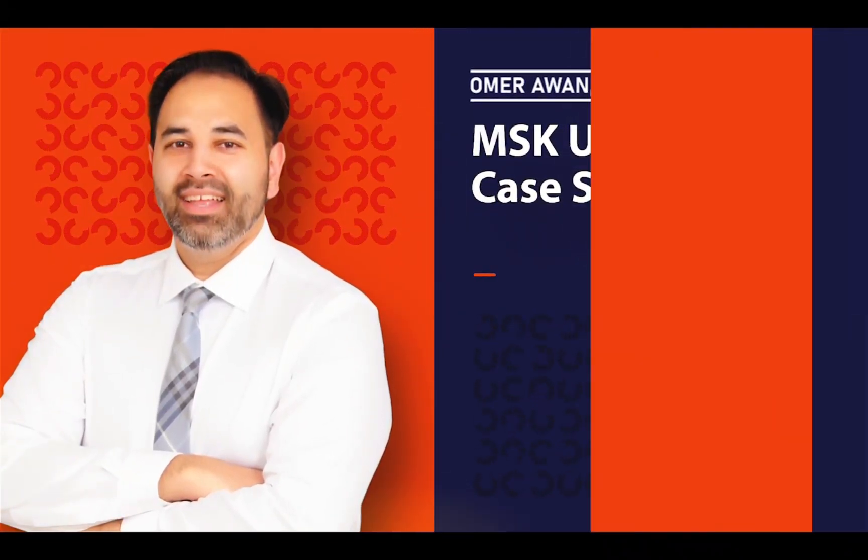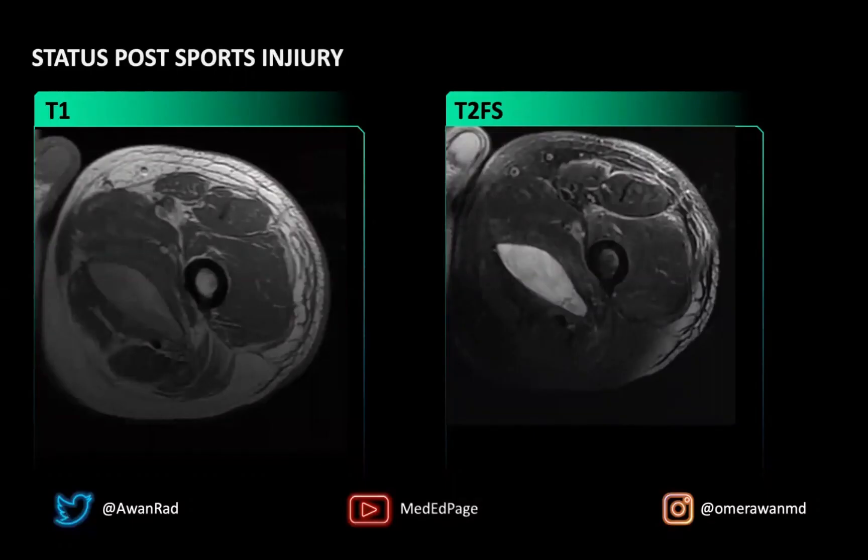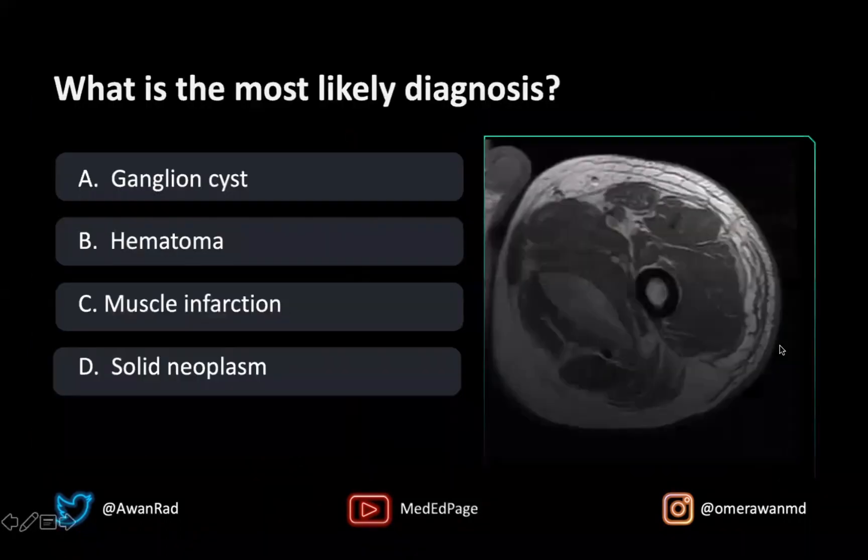Hello everyone, and welcome to MSK case 90. This is a case status post sports injury, and we have T1 and T2 fat-sat axial images through the proximal thigh. There's a glaring abnormality that I hope everyone recognizes. The question is: what's the most likely diagnosis? Is this a ganglion cyst, a hematoma, a muscle infarct, or a solid neoplasm?